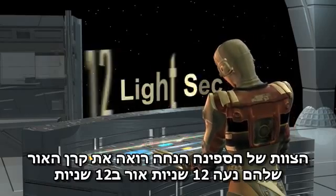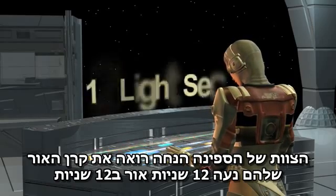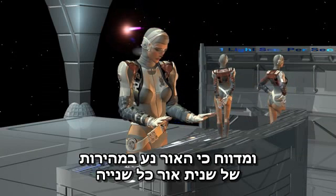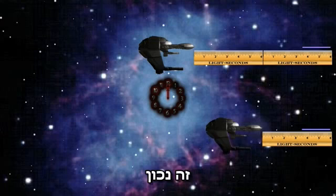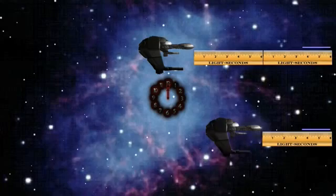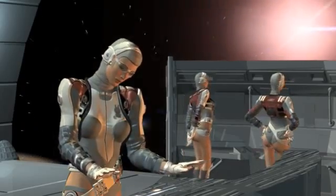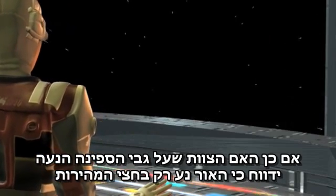The crew of the ship at rest witness their laser beam traveling 12 light seconds in 12 seconds, and report that light travels at the speed of one light second per second — correct! But what about the beam from the moving ship? Does it travel only 6 light seconds in 12 seconds? If so, the crew on board the moving vessel would report that light travels at only half speed?